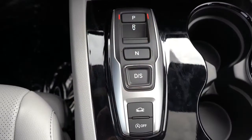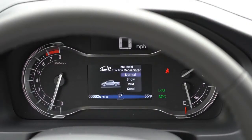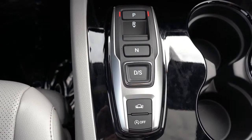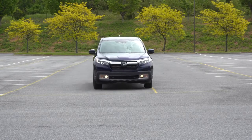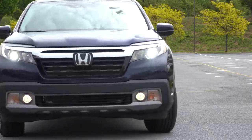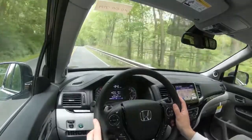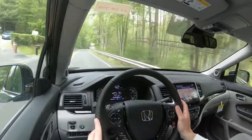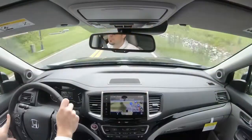Before we do any acceleration test or paddle shifter test, there are some drive modes available for the 2020 Ridgeline — more along the lines of traction management modes. They include Snow, Sand, and Mud. That button is located just behind the drive button in the center, and it adjusts shift points, throttle sensitivity, traction control, and the intelligent variable torque management system — applicable to all-wheel drive models only. That torque management system sends torque to the axle with the most traction at all four corners independently, giving you the best traction possible.